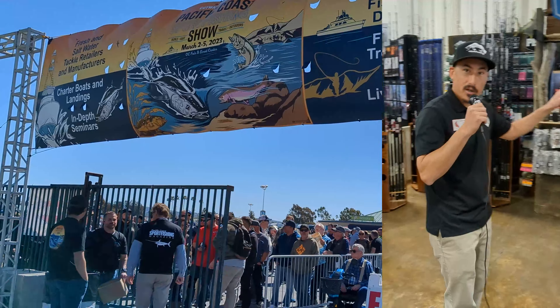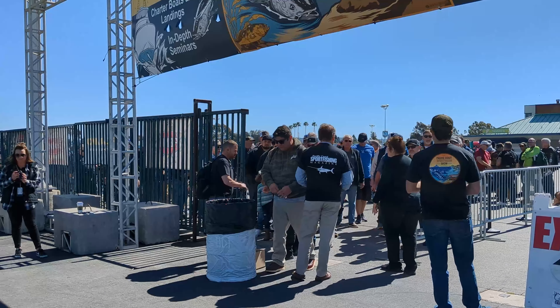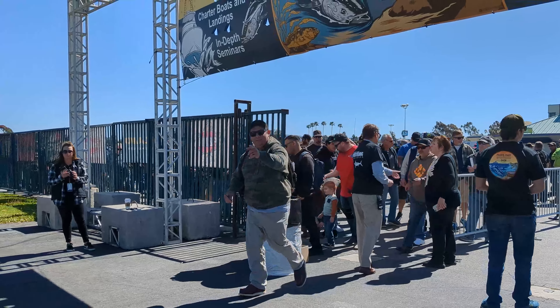Good morning guys, we're here on Thursday, March 2nd, the very first day of the Pacific Coast Sport Fishing Magazine Expo.